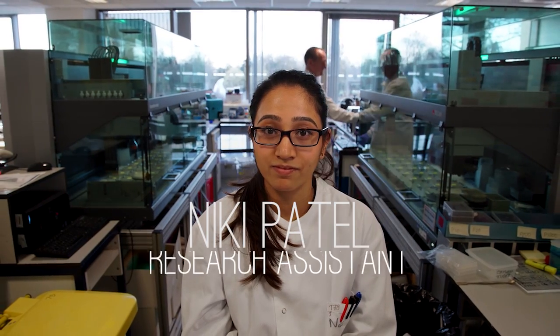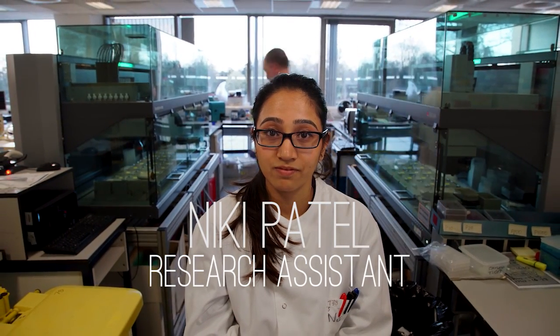I'm Nikki. I'm a research assistant in the Cancer Genome Project at the Wellcome Trust Sanger Institute in Cambridge.